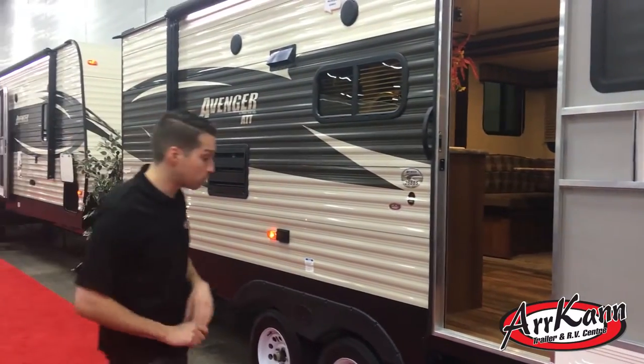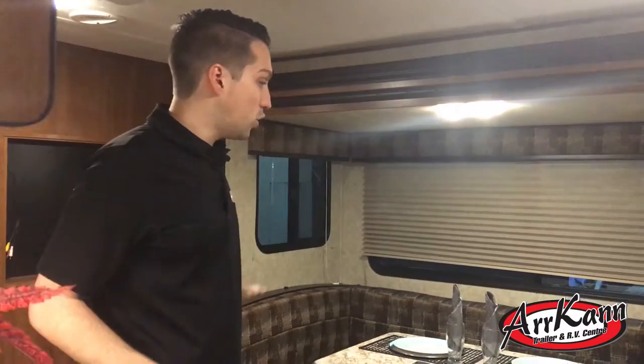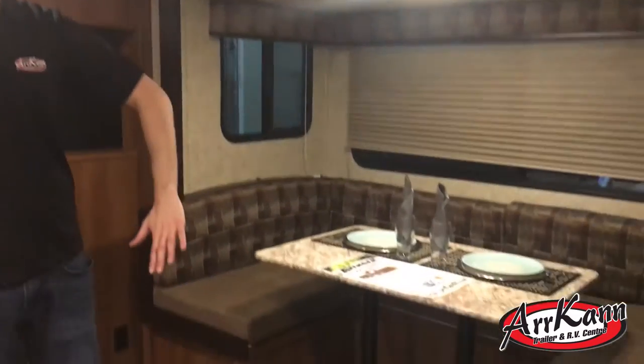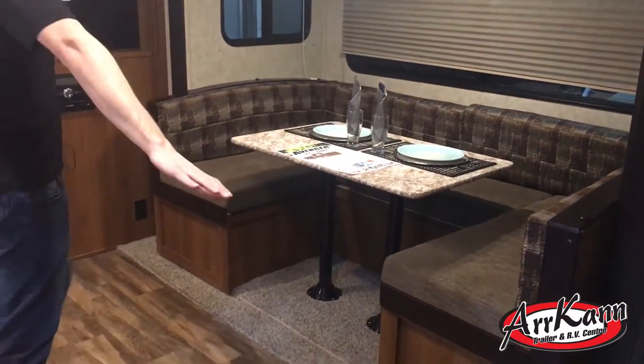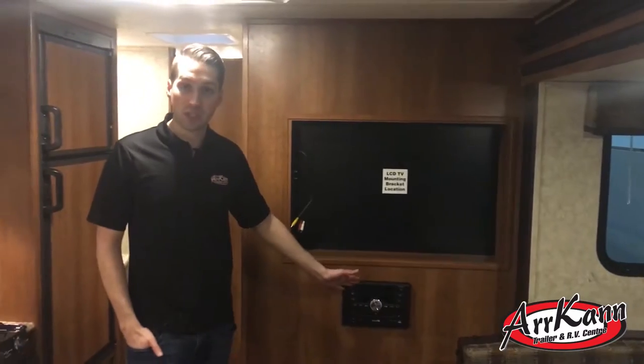Let's head inside and check it out. This is a different take on a classic bunkhouse floor plan. They basically took the basic plan with the couch, booth dinette, and bunks at the back, and added a nice slide out. So it's very open — a U-shaped dinette so you can actually seat the whole family. There's a jackknife style sofa that faces your entertainment. If you wanted to put a TV here, you can. A DVD player comes standard.